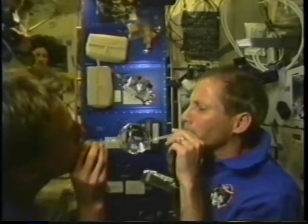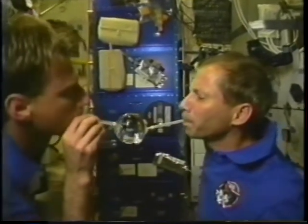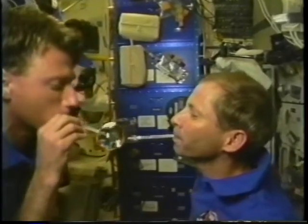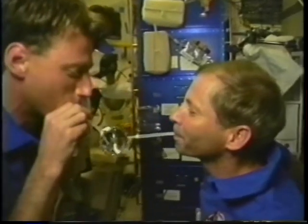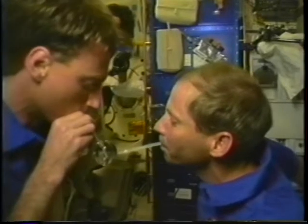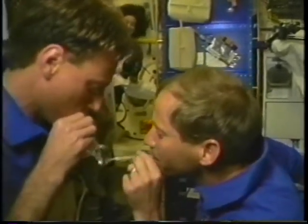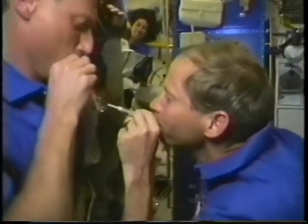Demonstrating some physics here — water behaves quite differently in orbit. Surface tension dominates everything that liquids do in space in free fall. Here we put out about 12 ounces of water. I could tell that Ken, our commander, was a little alarmed that I was doing this, but we kept control of the water — we didn't spill a drop. Having squeezed it out of a drink bag, we were able to suck it all back up and drink it, proving to the doctors that we were well fluid-loaded and paying attention to drinking a lot each day.